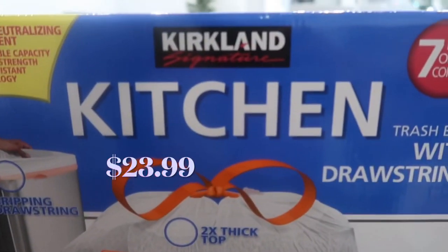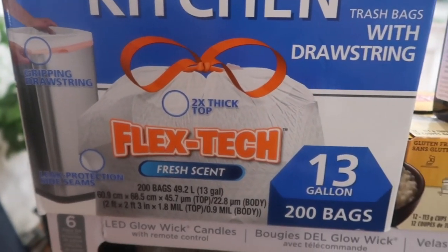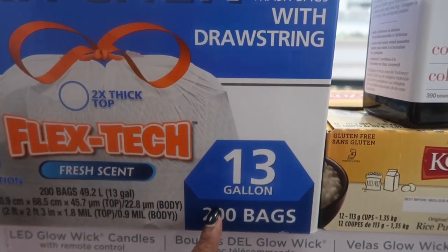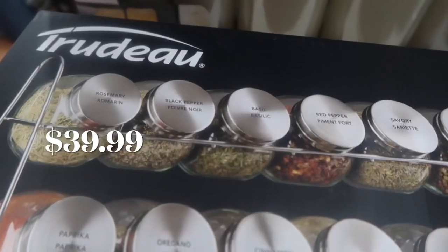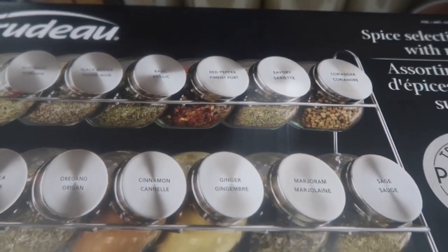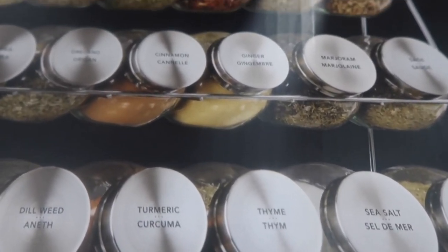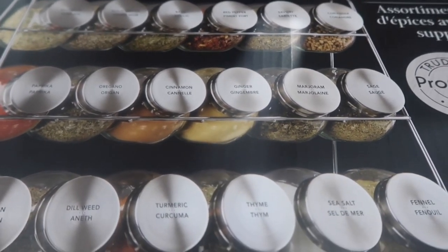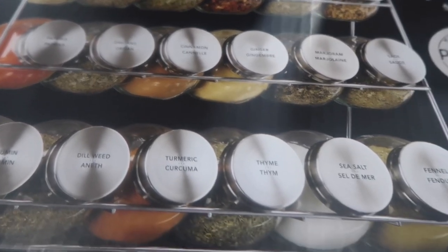Then I've got the Kirkland kitchen drawstring trash bags. These ones are supposed to have a light scent — it's 13 gallon and there's 200 bags in here. Here we've got the Trudeau spice rack with spices and there's 18 bottles here. Most of them are typically not what I would use, but the game plan is to switch out everything that's in my spice drawer right now and incorporate this instead.